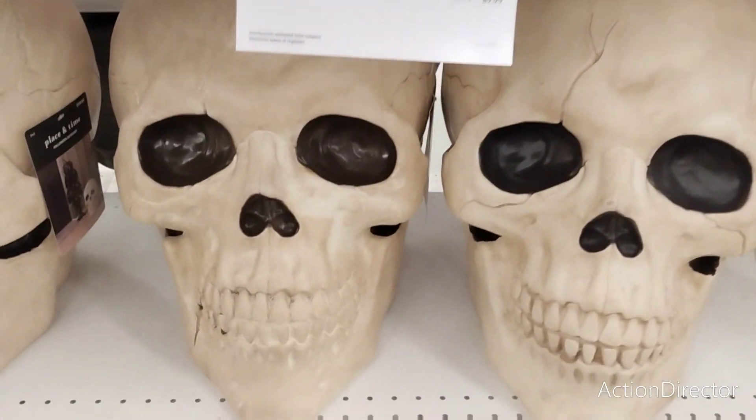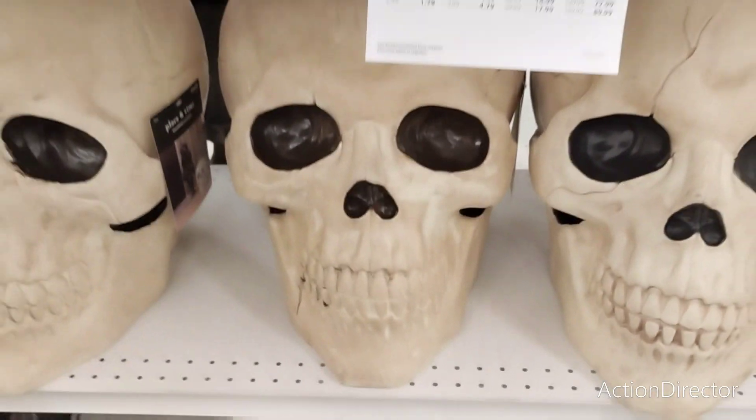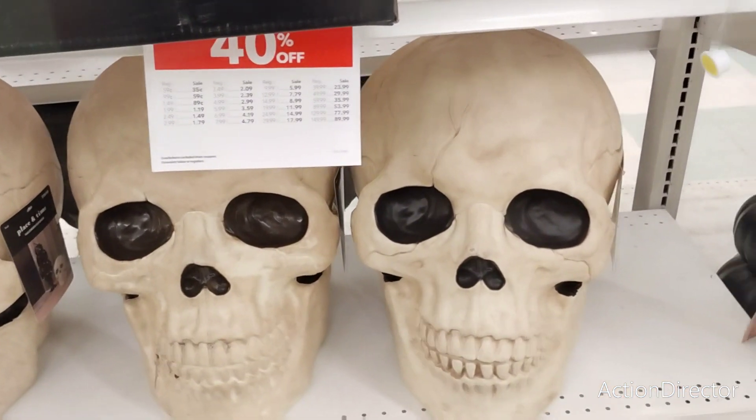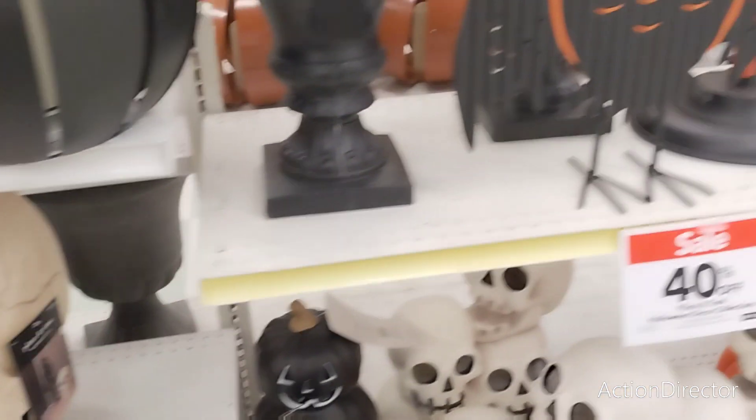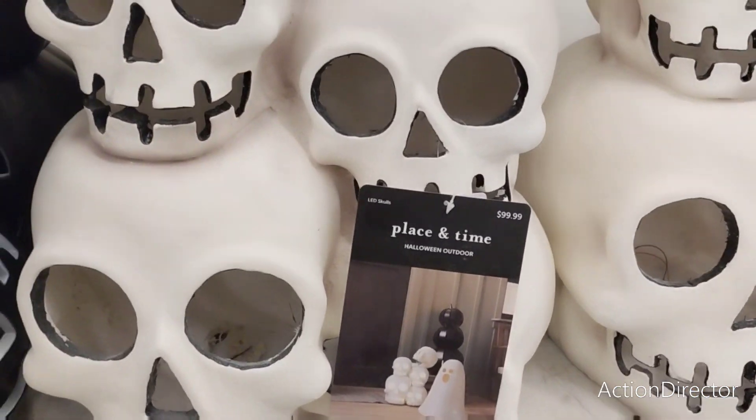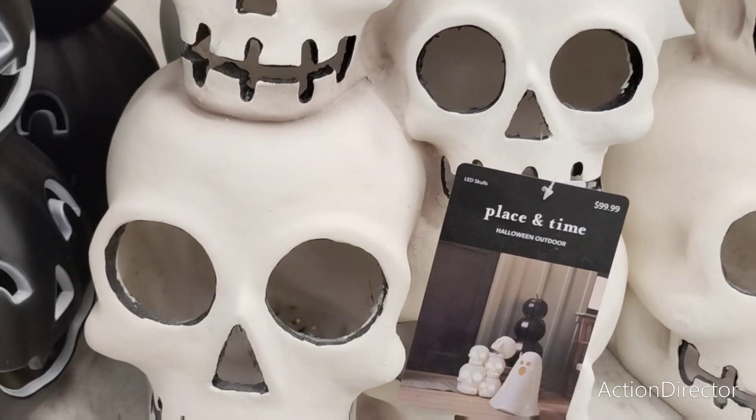These huge skulls are going to be $119.99. So with 40% off, it's going to be about $80-something dollars. Coming down here, this trio of skulls is $99.99 with 40% off, and it lights up.